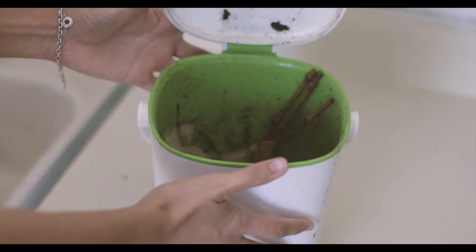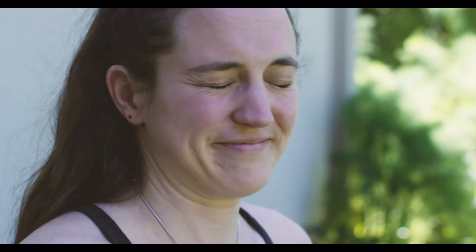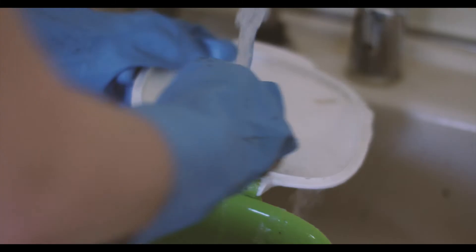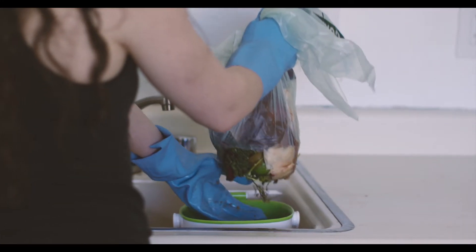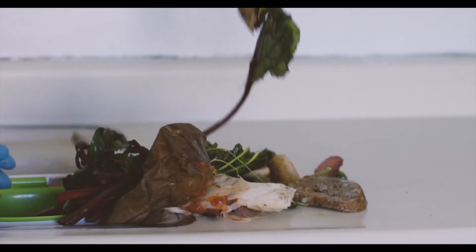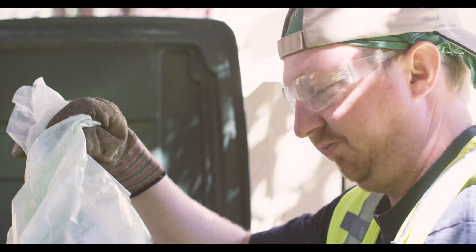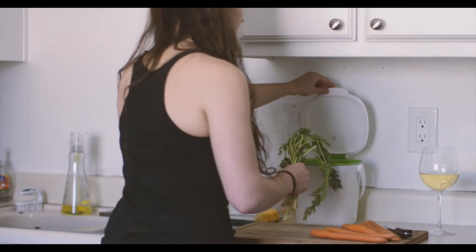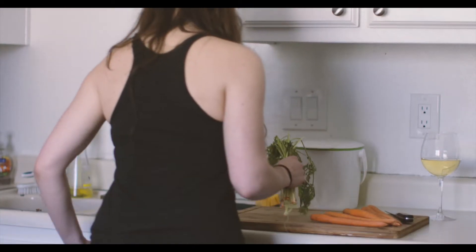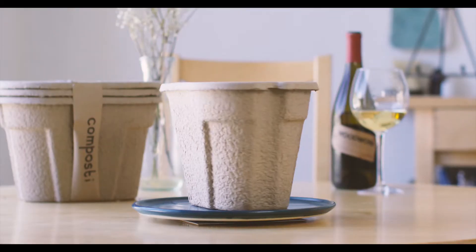Composting. It's a good idea in theory, but it's so inconvenient. Your compost bin is gross. Cleaning it is messy and time-consuming. And if you've tried liners, you know they never really work. Municipalities don't like them either because they take so long to break down. It's tempting to forget composting altogether. But what if there is an easier way?